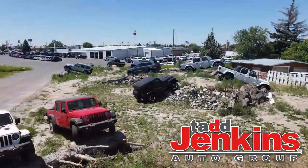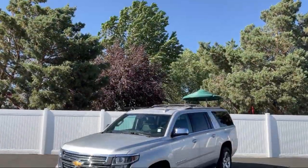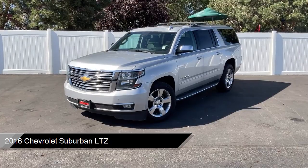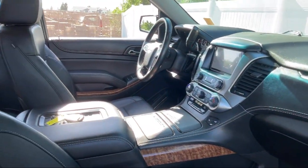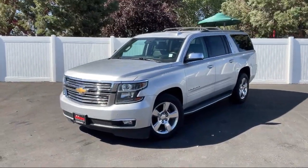Welcome to Tad Jake & Chevy, and here's a look at one of our great vehicles for sale. It comes equipped with blind zone alert with lane change alert, forward collision alert sensor indicator, remote vehicle start, wireless charging, fog lights, and has less than 80,000 miles on the odometer.